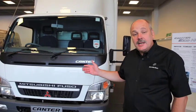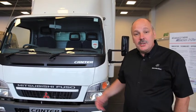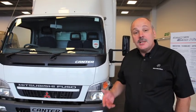The cab itself is identical apart from a switch compared to the conventional vehicle, so driver training is not an issue.